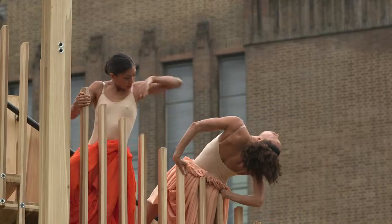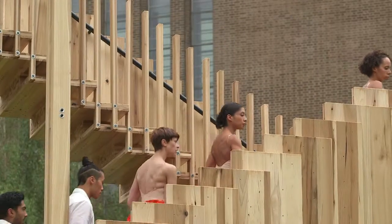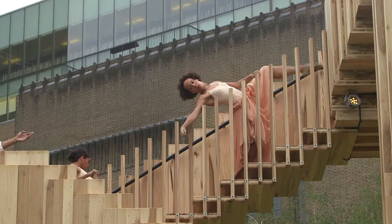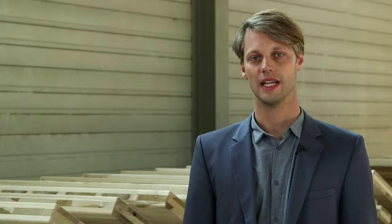Wood is the new concrete — it's the material of the 21st century — and I think we've gone a way to demonstrating that with this project. We took inspiration from Escher and we tried to translate his three-dimensional graphical representation into a three-dimensional form.